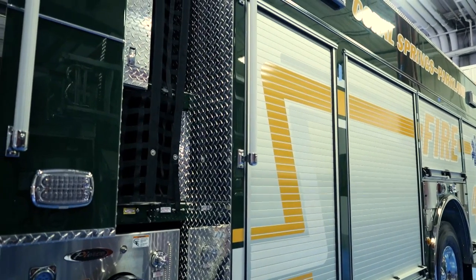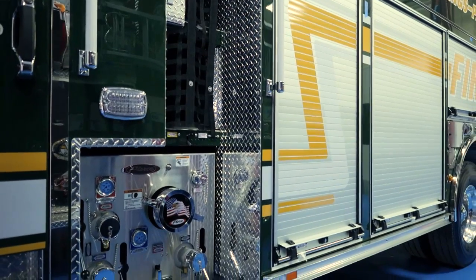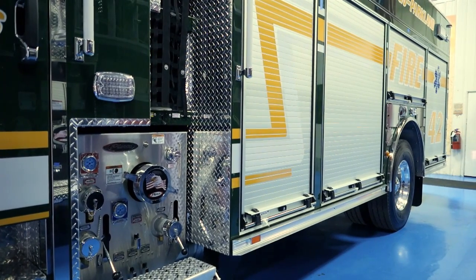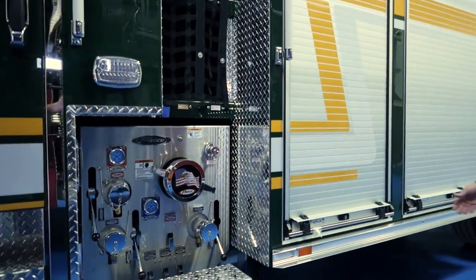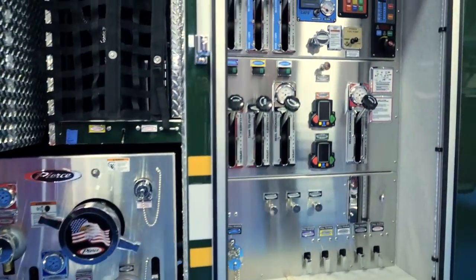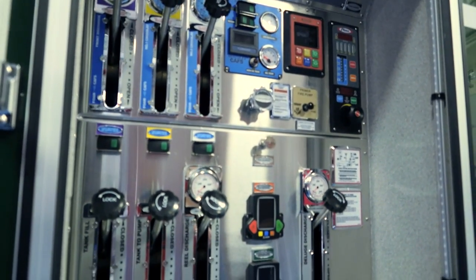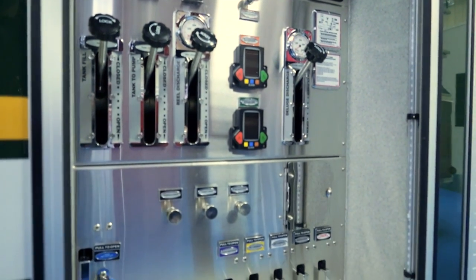Within the City of Parkland there are a couple of unique challenges when it comes to water supply availability, so this truck is specifically designed to give us the tactical advantages to protect those areas. This truck is a puck pumper. It has a thousand-gallon water tank with a thirty-gallon Class A foam tank. We went with the Husky foam system and the Hercules calf system to give us the most firefighting power possible out of this apparatus.